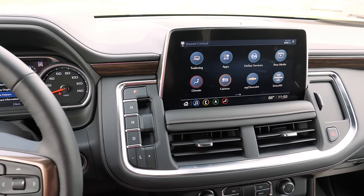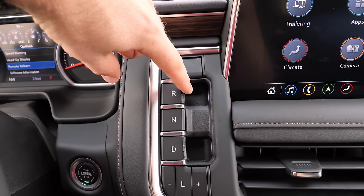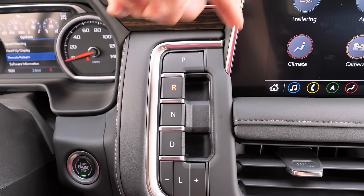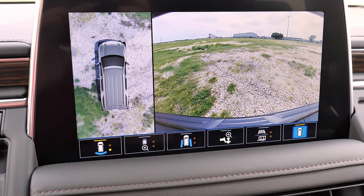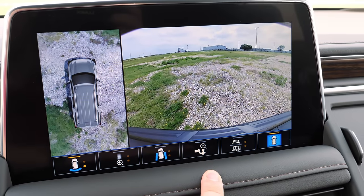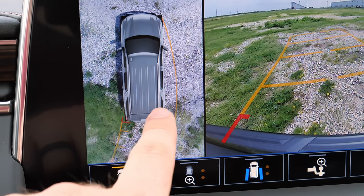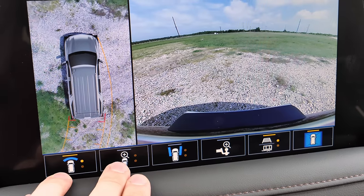One of the big changes is the infotainment display and the shifter. It's a push-button shifter — park, pull back for reverse or drive, push for neutral, and manual gear shifting with plus and minus. Putting it in reverse brings up the surround vision camera, which gives nine different views including a top-down view and a straight backup camera. The dynamic lines move on the top-down view so you can see your clearance. The screen and backup camera are very clear.